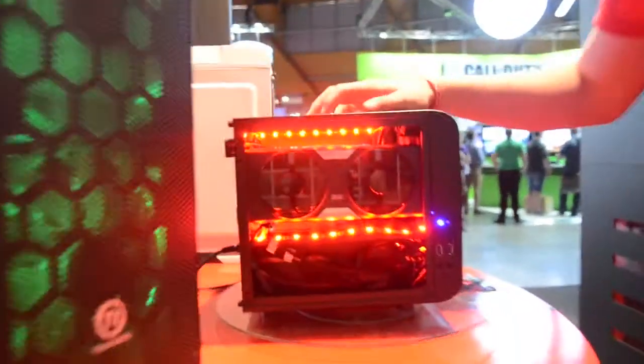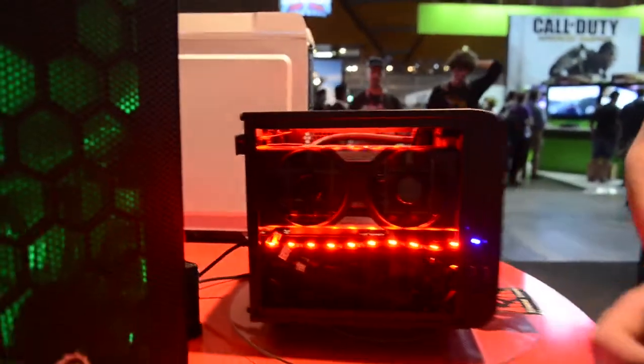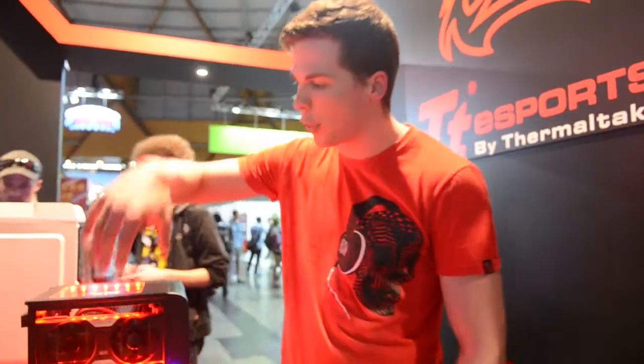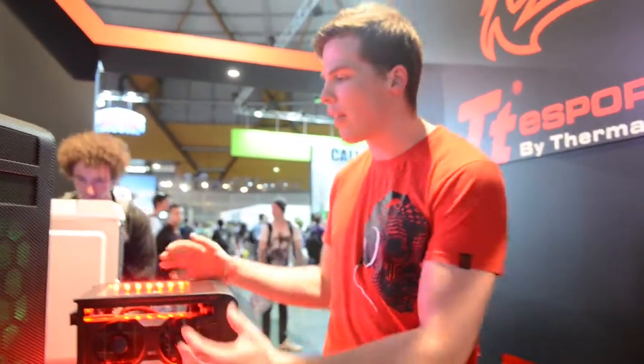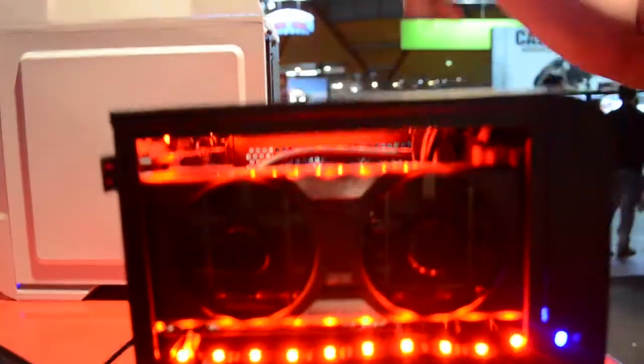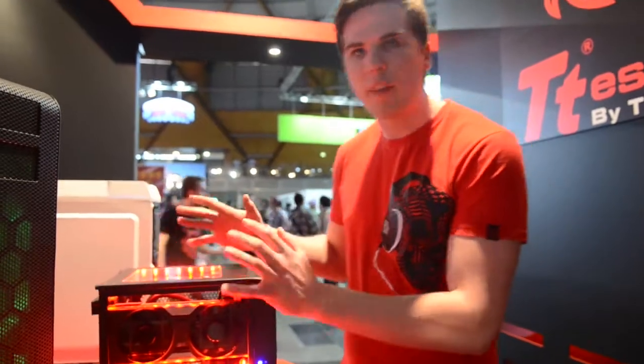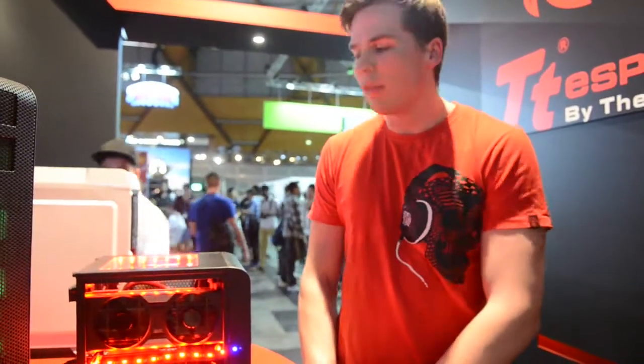A cool case we have on display here is the new Core V1. This was designed by a marketing team in America who love going to massive LAN events and want to take a PC to play with the public, but want something a bit more beefy than a laptop. The Core V1 has three side panels that are all interchangeable — you can have any combination you want, including a mesh side panel or a window. You can fit a full size graphics card in here, like this EVGA 780. We've also got two sticks of Kingston RAM, a Kingston HyperX SSD, an all-in-one water cooler, a front fan, and a full size power supply — all for only $59.